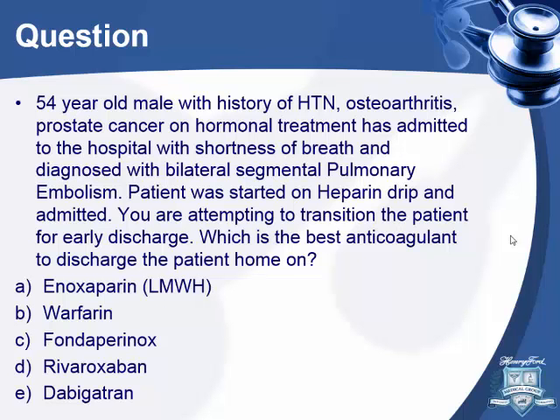Next question: a 54-year-old male with history of hypertension, osteoarthritis, and prostate cancer on hormonal treatment is admitted with shortness of breath and diagnosed with bilateral segmental pulmonary embolism. Started on heparin. You are attempting to transition this patient for early discharge. What is the best anticoagulation? Options: low molecular weight heparin, warfarin, fondaparinox, rivaroxaban, or dabigatran.